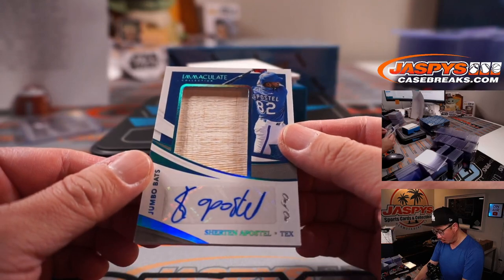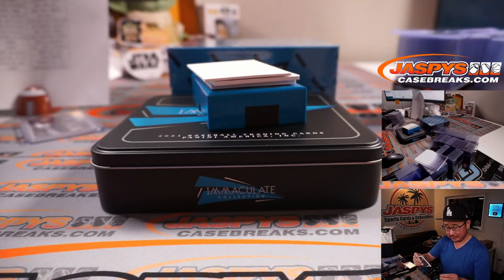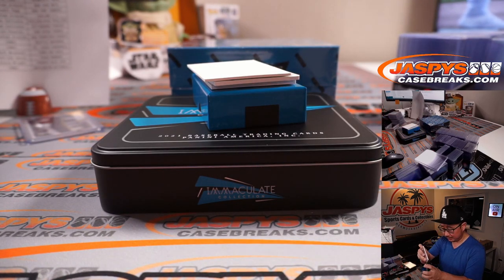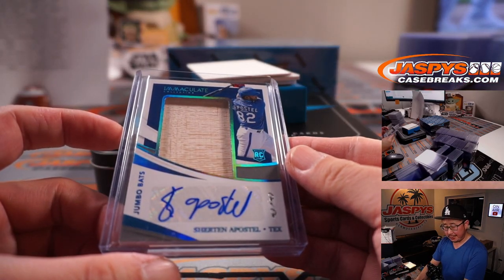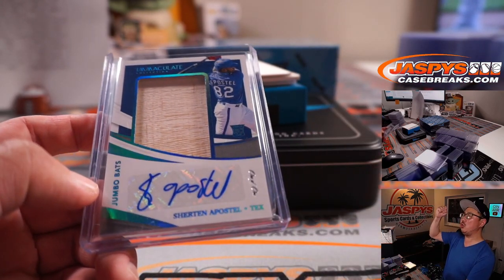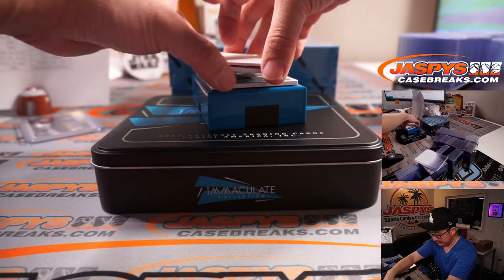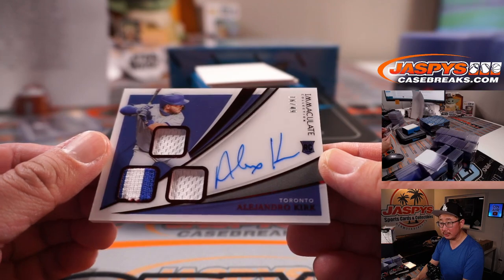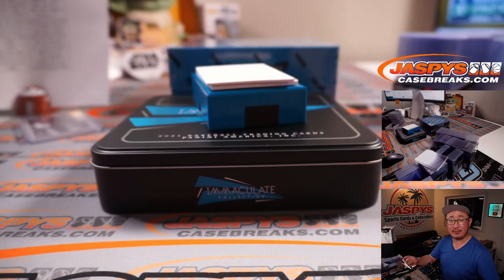A one-of-one jumbo bat and autograph — Sherton Apostle. That's Patrick with the Rangers. All aboard! A couple more here — 16 out of 49, Alejandro Kirk, triple relic and auto for Steve Wright and the Blue Jays.